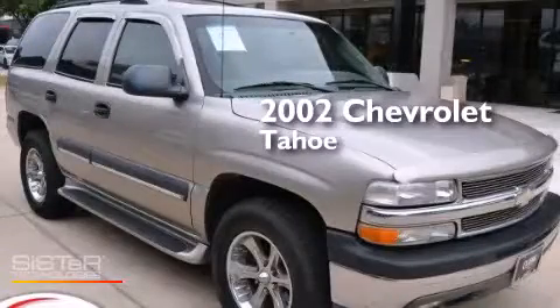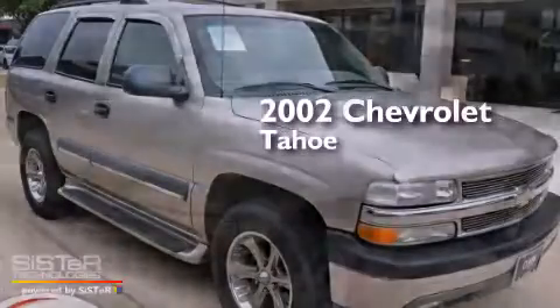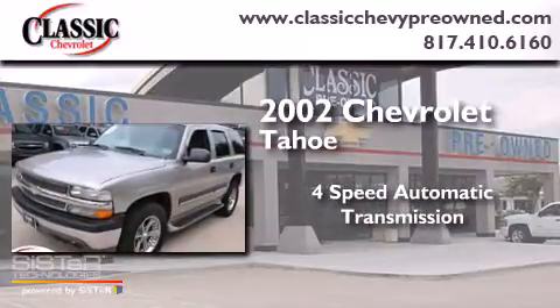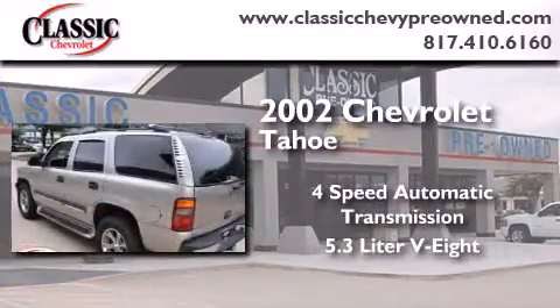This is a 2002 Chevrolet Tahoe. This SUV has a four-speed automatic transmission and a 5.3-liter V8.